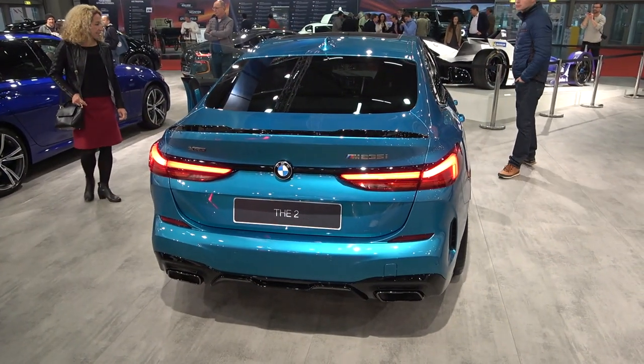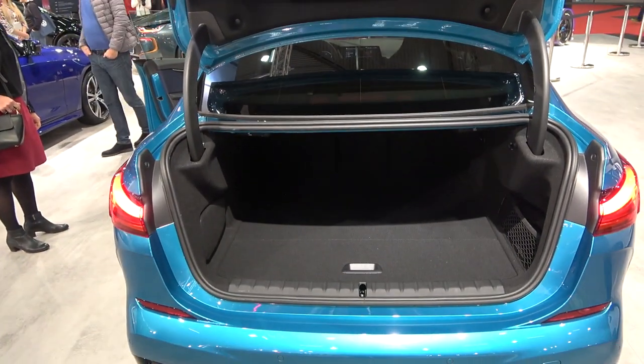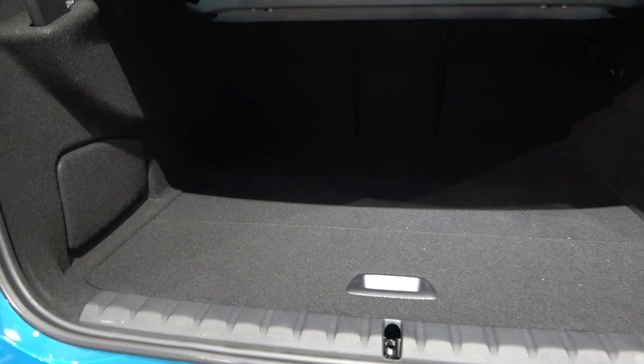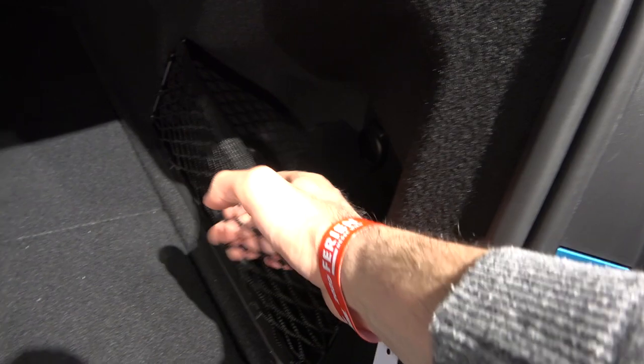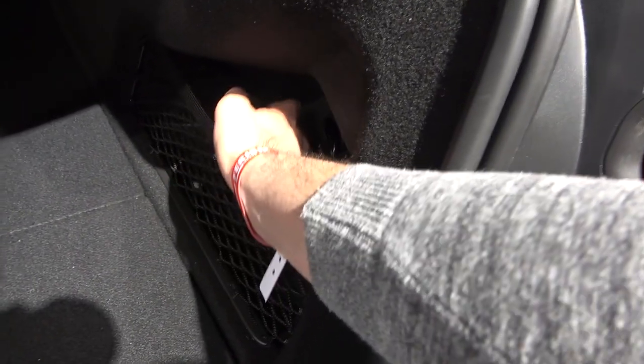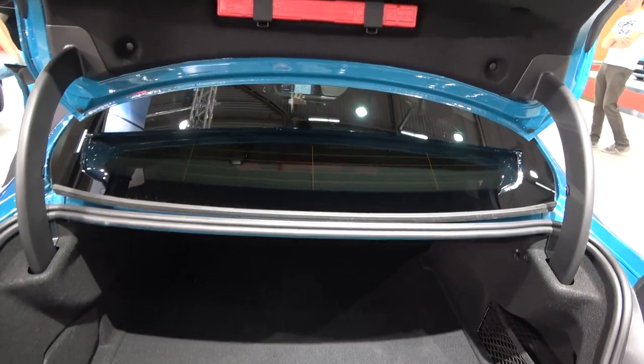It's not all about the design — we have a really decent amount of space here, with 430 liters of boot space in a square shape so a lot of things can be stored. You also have a second row of storage, plus a net for small items like shopping bags — definitely a plus.